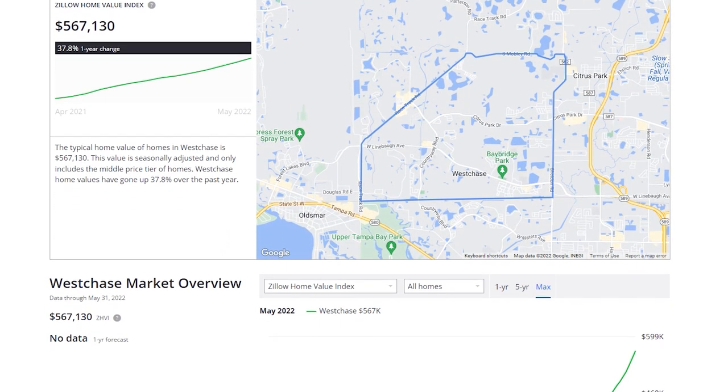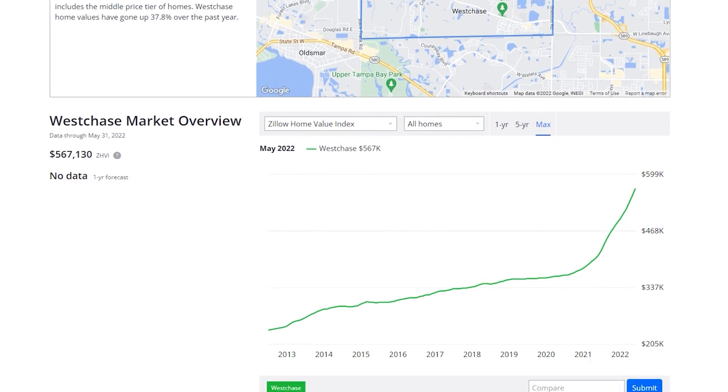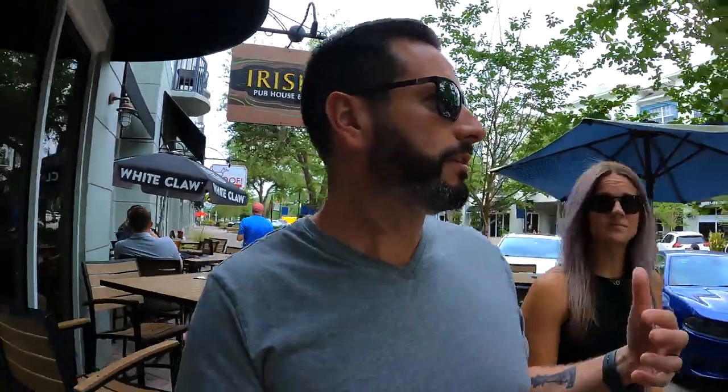West Chase is ranked in the top five real estate markets in the entire country according to Zillow. Right now the median price point in West Chase is $553,000 as of today — that gets you a three-bedroom, two-bath in the area. It's right in the middle of the entire real estate community, so it's a really nice spot.